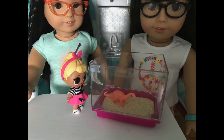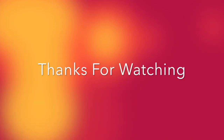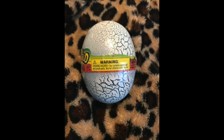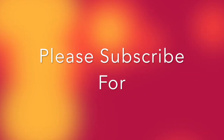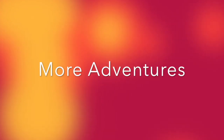Would you folks like a pet like this? Comment below. Thanks for watching. I'd like to give a shout out to Dino World Light Up Egg — it was a lot of fun. Please subscribe for more adventures.